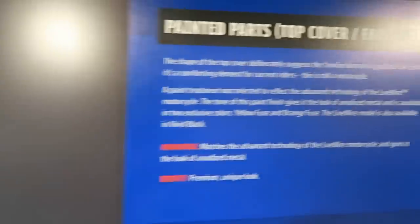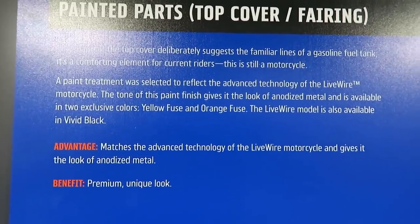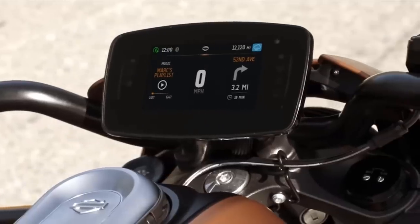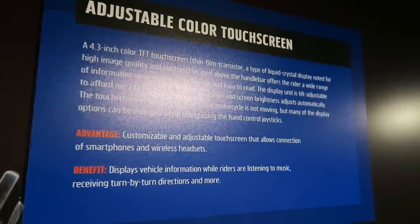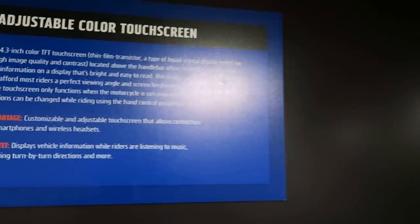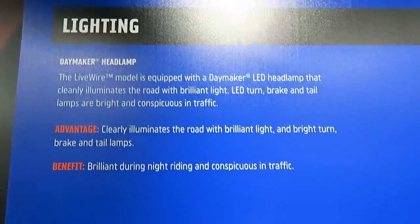The top cover was deliberately styled after a gasoline fuel tank to give you the familiar lines of a motorcycle. You've got the 4.3-inch TFT touchscreen LCD display — you can customize the display and hook it up to your phone. It doesn't have navigation built in — you use the nav off your phone — but it gives you prompts on screen and delivers them to a wireless headset. You've got the LED Daymaker headlamp, and it's approved for global markets.